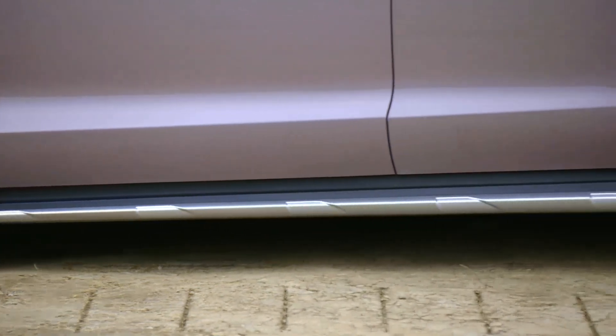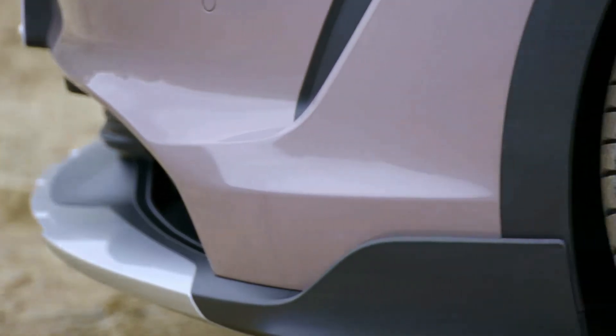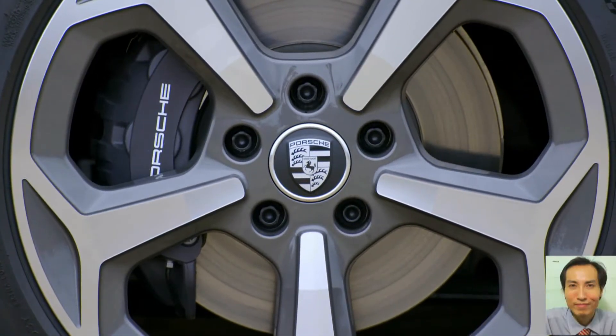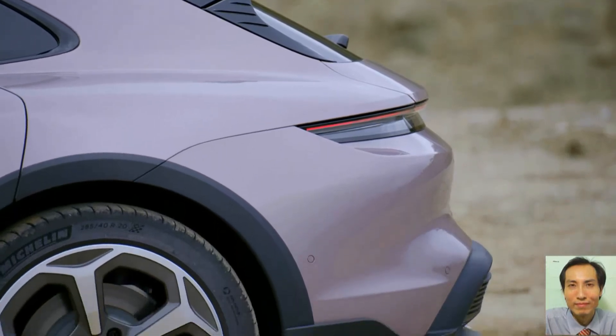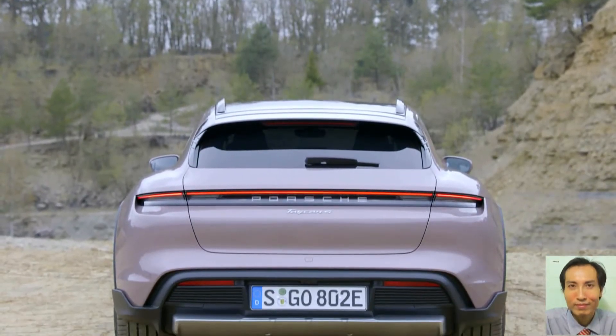Taycan Cross Turismo drivers can charge their vehicles at home with up to 11kW AC as standard. Alternatively, an on-board charger with a capacity of 22kW is available as optional equipment.